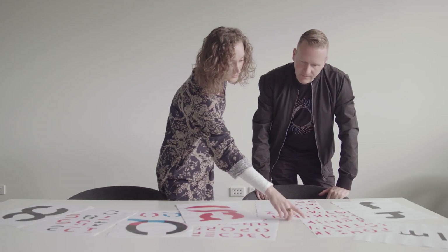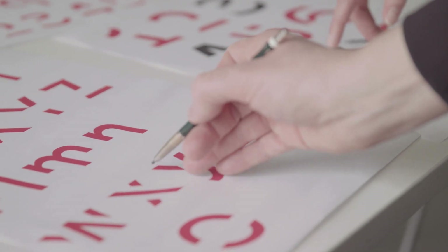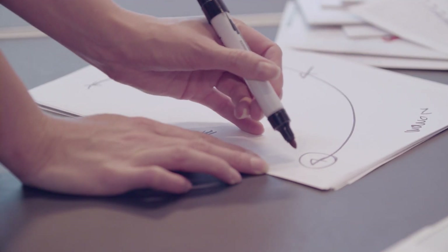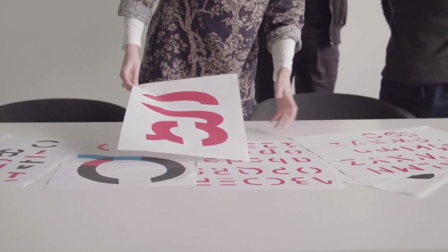The Sands Forgetica project is the outcome of a collaboration between the School of Design and the Behavioural Business Lab, and we worked very closely together to knit both the psychological and the design principles together.